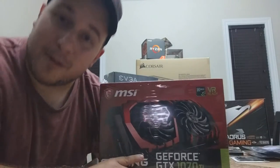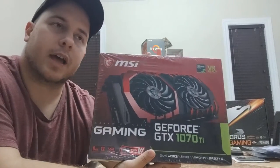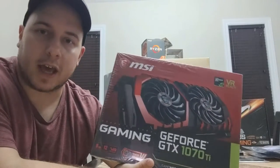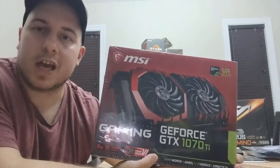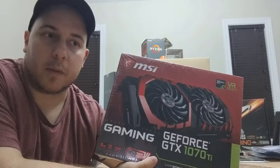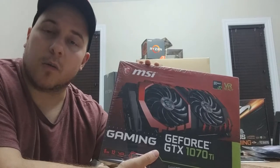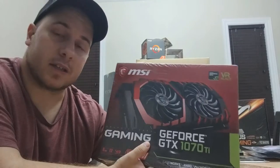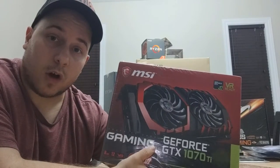Now for the crème de la résistance — the graphics card. I went with the MSI GeForce GTX 1070 Ti to save a bit of money rather than going with the 1080. Once overclocked, it should give me about the performance of a 1080. I chose the MSI version for the red color scheme, it was a good price, and I feel like I'm gonna have solid performance. It's also VR ready, so if I ever decide to buy an HTC Vive, I'll be ready.